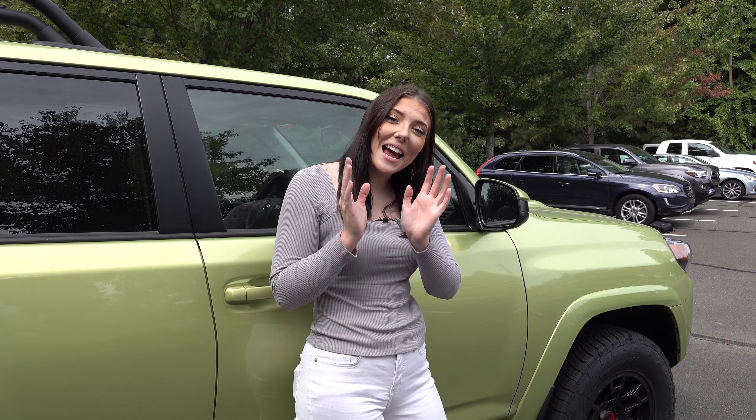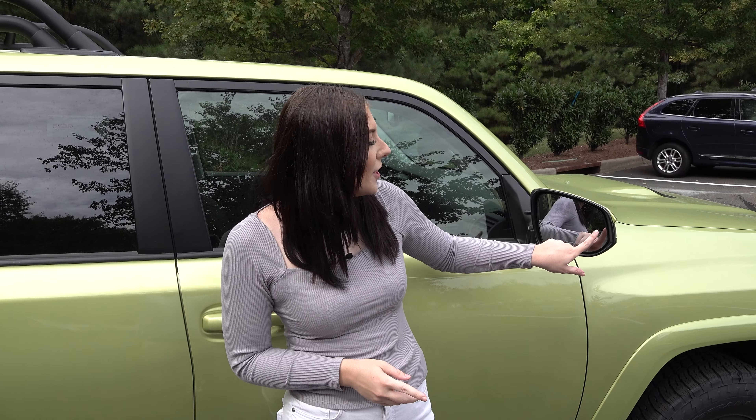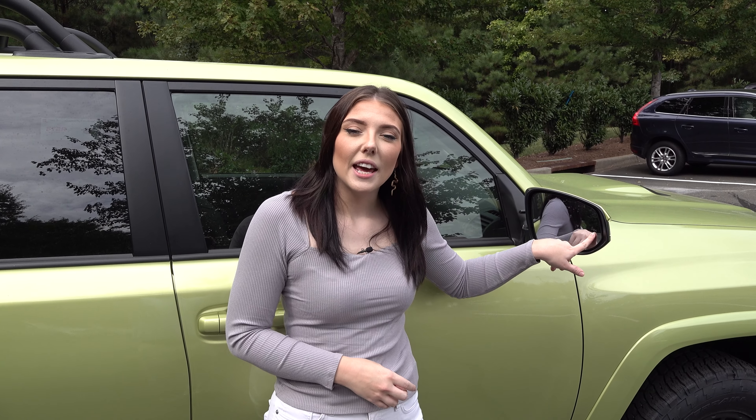So the feature that people have been asking about is the Blind Spot Monitor. This actually comes standard on four different models: the TRD Pro, the Limited, the TRD Off-Road Premium, and the SR5 Premium. The Blind Spot Monitor is right here on the mirror — it will light up orange when you have somebody in your blind spot. This is also an option with the technology package on the new TRD Sport model.